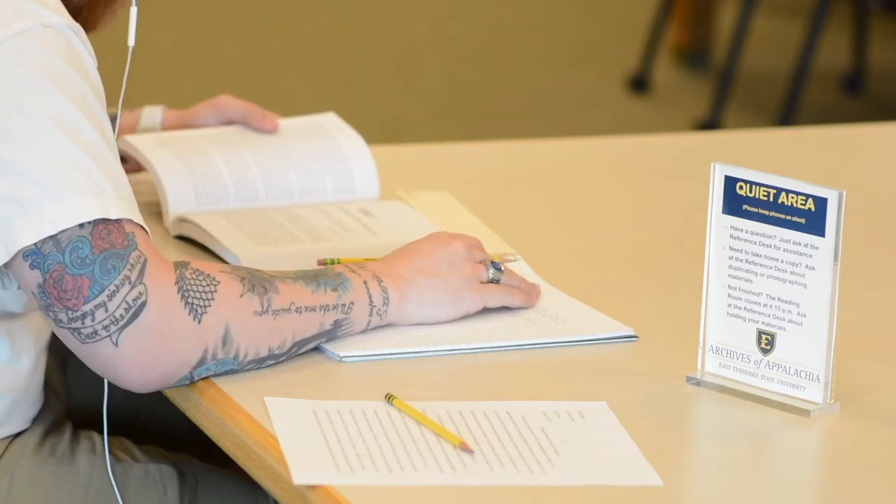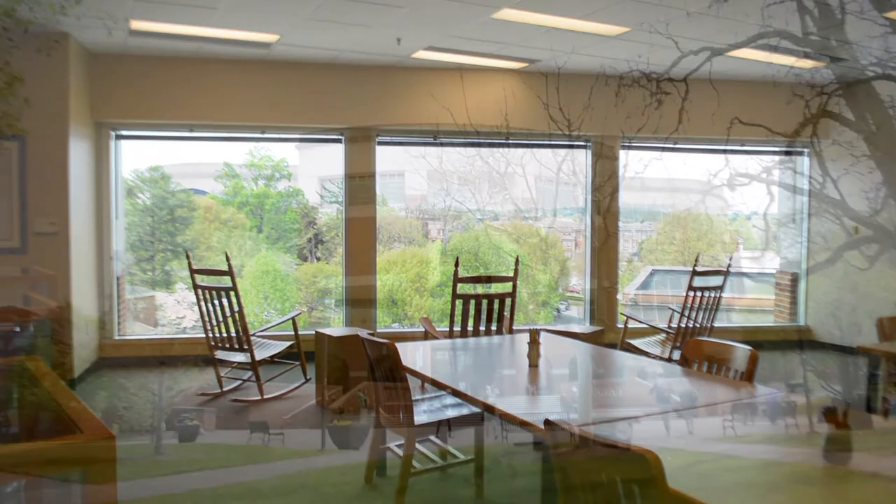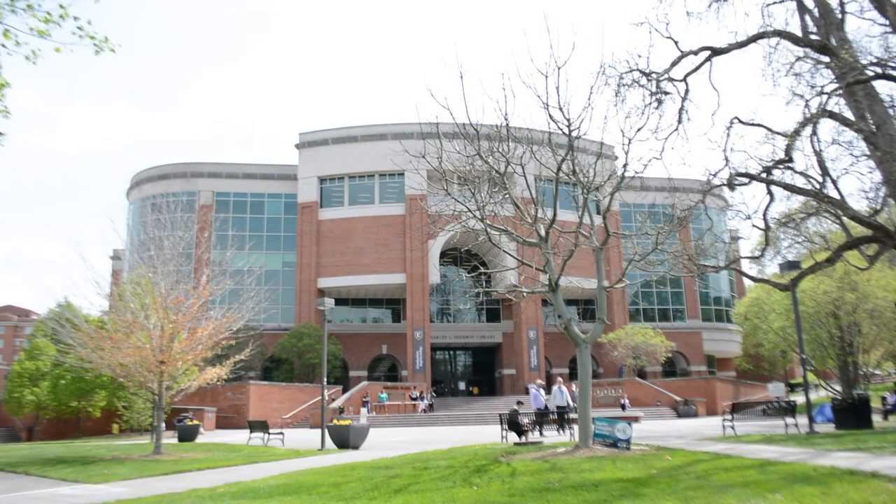Before you leave, be sure to take some time to relax and enjoy one of the best views at ETSU. We look forward to meeting you soon.